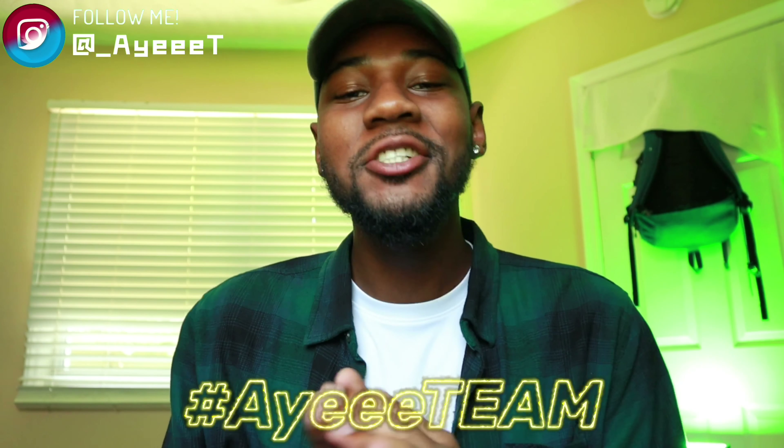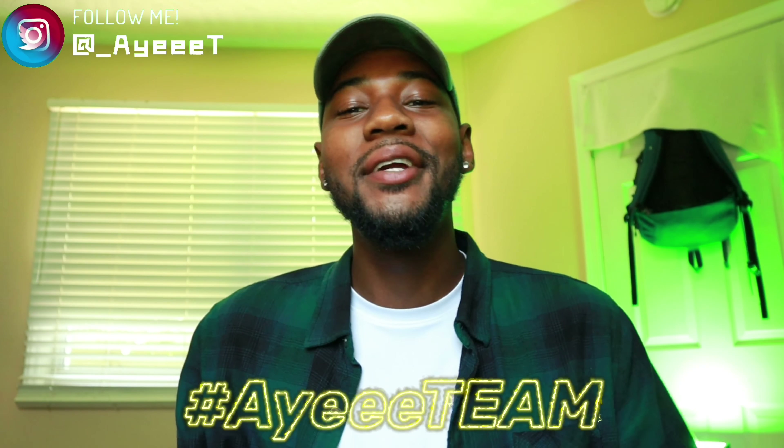Hey, what is good team, it's your boy T back at it with another reaction. From the title, today we got something a little different. There's a old face challenge going on right now on social media — Instagram, Twitter, Facebook — I've seen it just about everywhere. There's been a handful of celebrities that's already been on top of this. I don't know if this app just dropped or what.